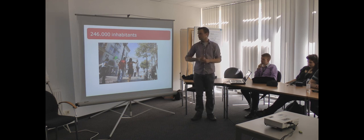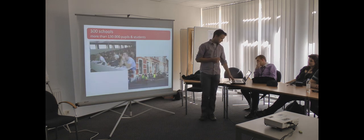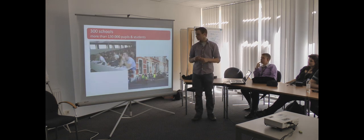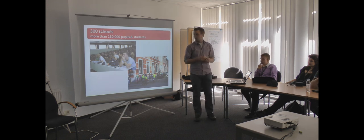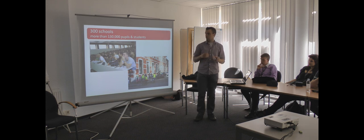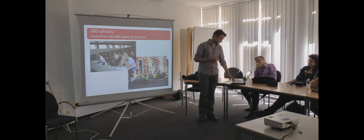In Gendt there are 246,000 inhabitants. Gendt is a student city — there are a lot of schools in Gendt. There are about 300 schools and about 130,000 pupils and students in Gendt.